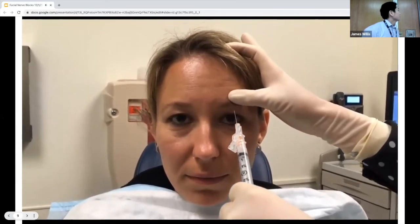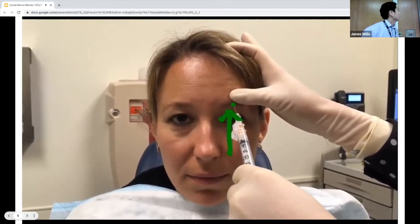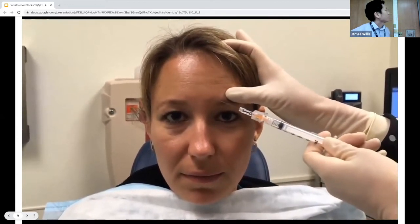For the supraorbital block, have the patient look straight ahead. Draw a line from the pupil to the eyebrow, enter into the skin, and inject two to three mLs of anesthetic. You can draw the needle back almost to the skin, redirect medially, and inject another few mLs to anesthetize the supratrochlear nerve. This achieves anesthesia to most of the forehead on that side and some of the nose. This block is particularly helpful for lacerations through or around the eyebrow — you can direct the needle through the laceration toward the identified spot above the pupil.